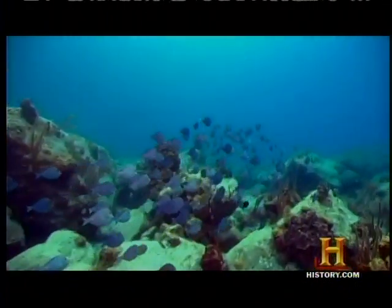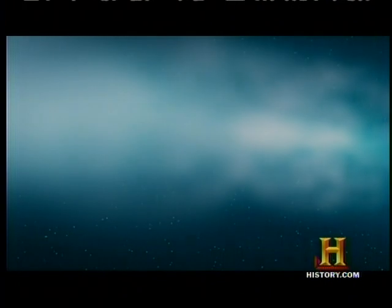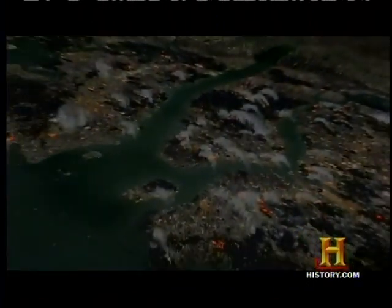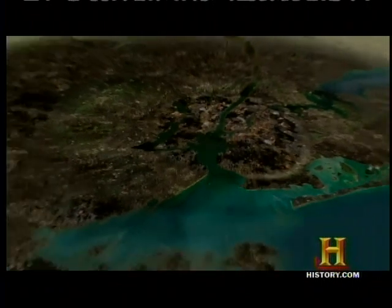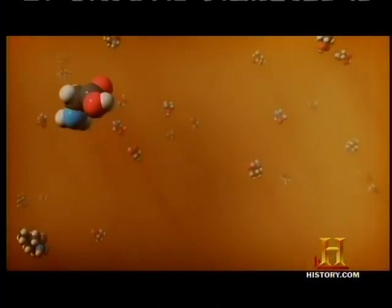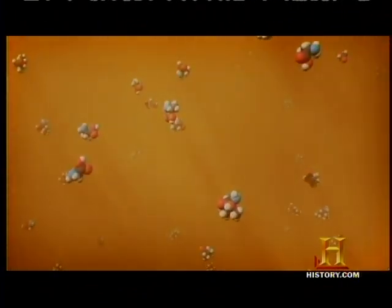Scientists are still debating whether asteroids or comets delivered water to Earth, and the bigger mystery is whether they also delivered the essential elements for life. Comets and asteroids both contain organic matter and both have repeatedly struck Earth. They certainly brought in organic matter, but how much was dissolved in water and permitted the development of life is still unknown. Over 70 kinds of amino acids have been found in meteorites — many are fundamental ingredients of proteins that make up living cells.